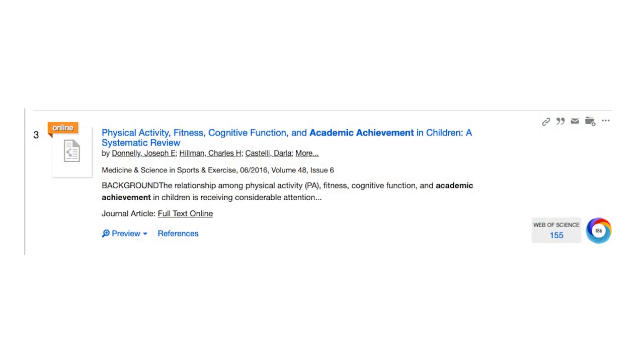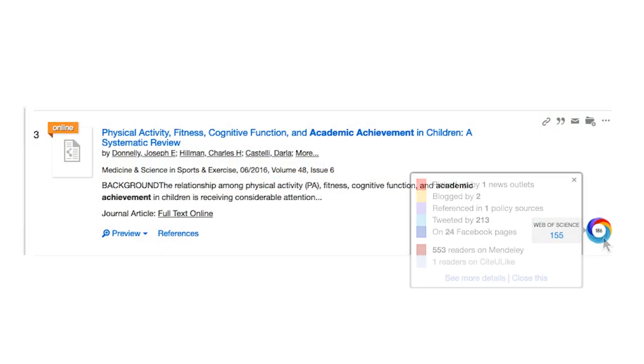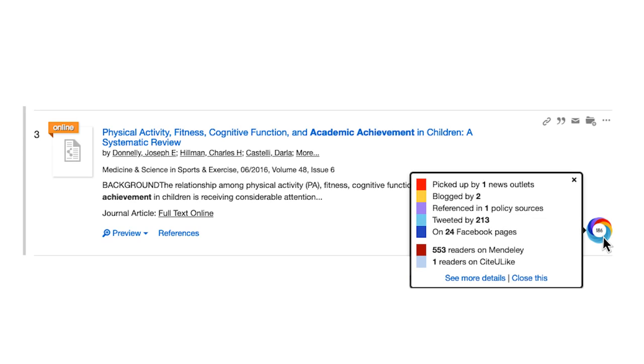Here's an article that has an altmetric score of 186. If I hover over the badge, I get information, such as how many times the article has been picked up by a news outlet or tweeted about. It's pretty clear that this number has something to do with the article's influence outside of the traditional academic realm.